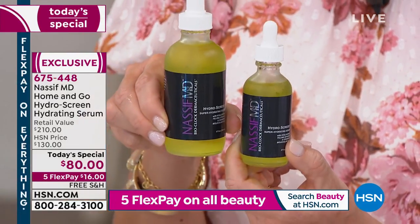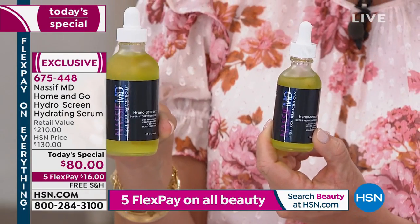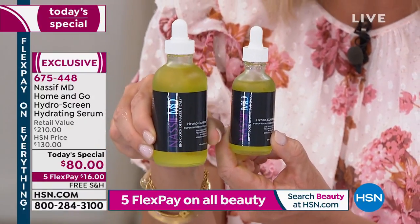He's going to gift to you — that's a two-ounce — a four-ounce, no additional charge. It's included. You're not paying a penny more. So you could buy this for $80, but today he's going to give you a four-ounce as well. That's six total ounces — a $130 value. He's not charging you a penny more. Try for $16 on FlexPay; we take every major credit card.